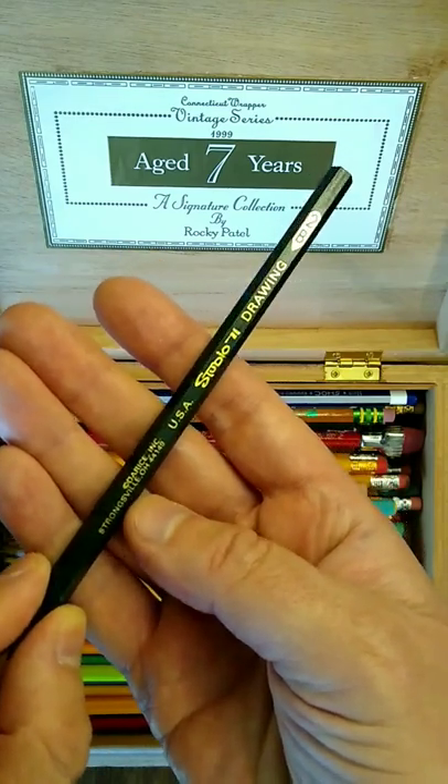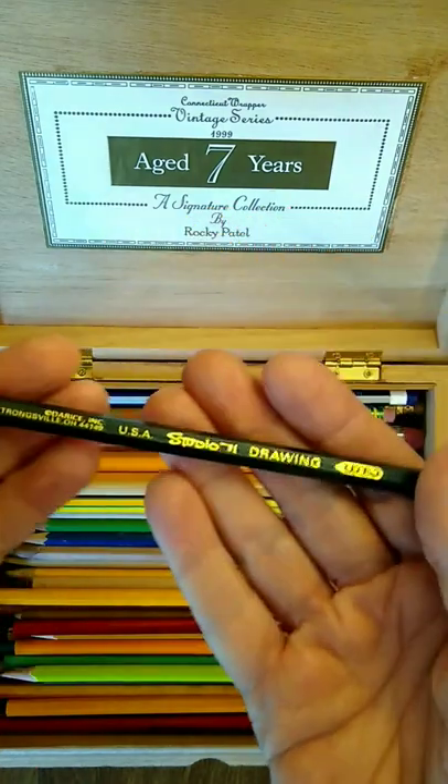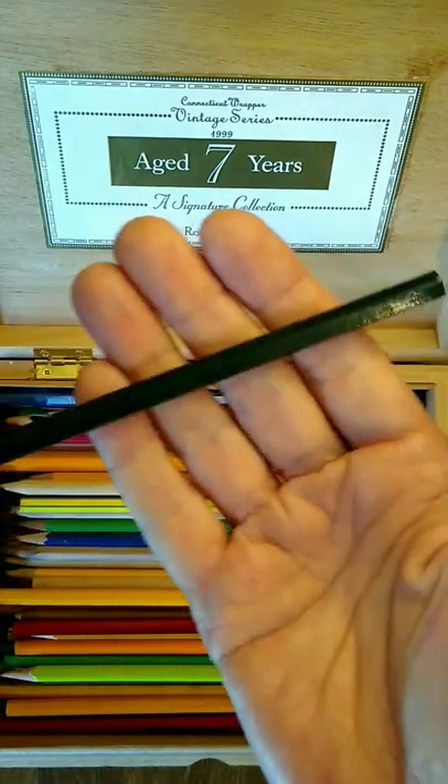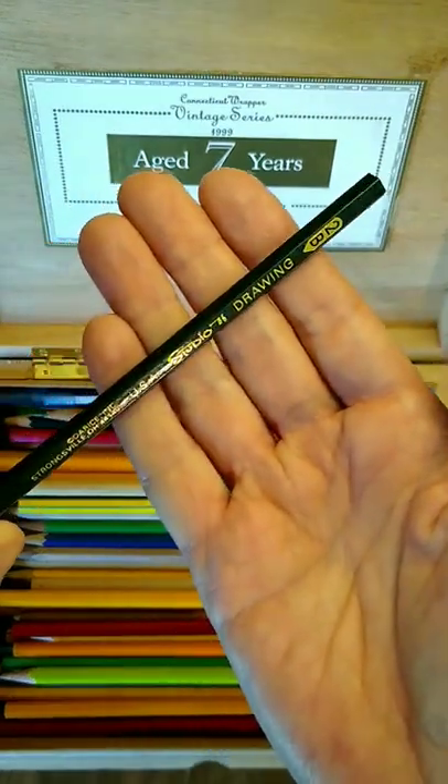This pencil says Strongsville, Ohio, but I'm not aware of any pencil manufacturers in the state of Ohio. In fact, this pencil looks suspiciously like the Musgrave Unigraf drawing pencil.